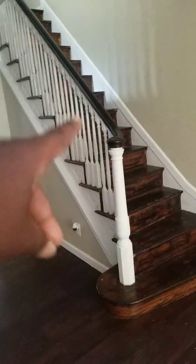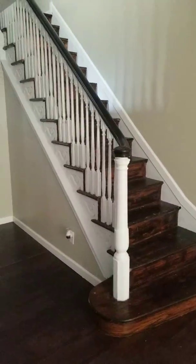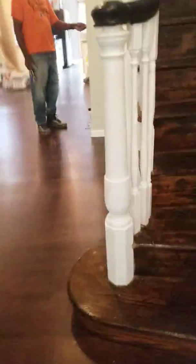That's the staircase, and the railing has something called stain — it kind of changes the color of the staircase. I'll get into that later.